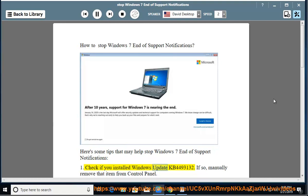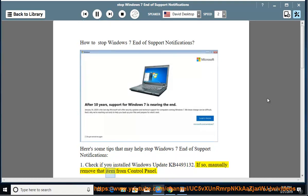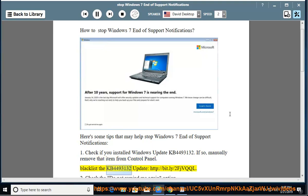Tip 1: Check if you installed Windows Update KB449-3132. If so, manually remove that item from Control Panel. Then blacklist the KB449-3132 update. Reference link: http://bit.ly/2FJBQQL